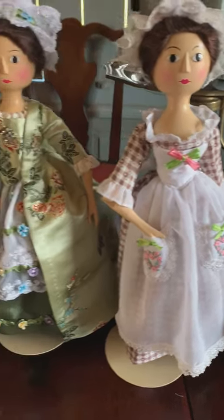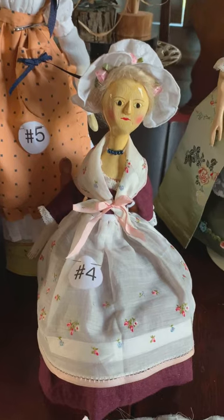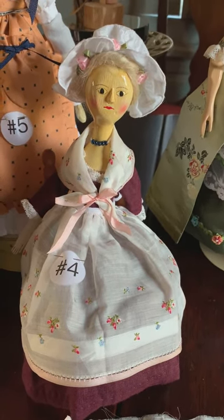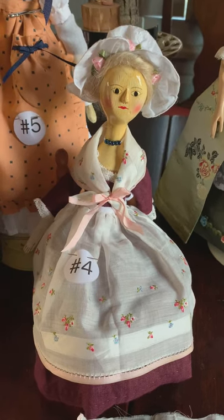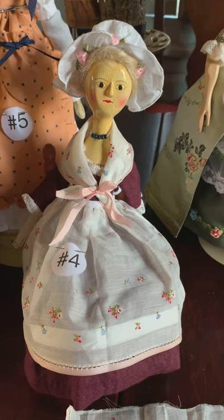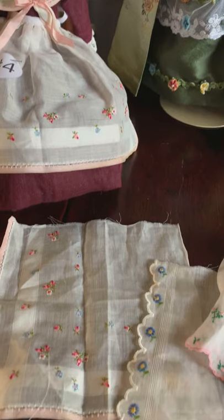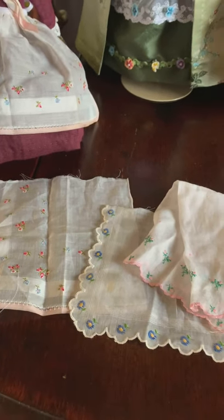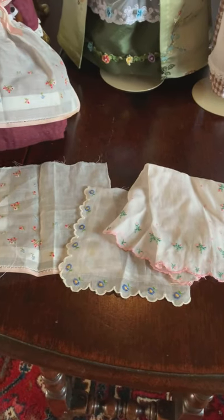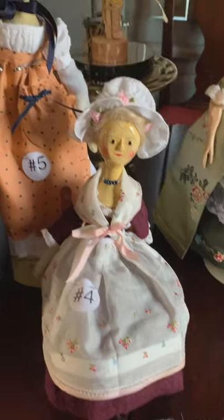Number four, seated, is Hagar, a reproduction peg doll. She's wearing a cotton lawn apron with fine embroidered flowers and a matching handkerchief, because a vintage lady's handkerchief was cut and fashioned to fit Hagar's petite wood body. There are some vintage handkerchiefs there that you can see that were turned into a doll apron.